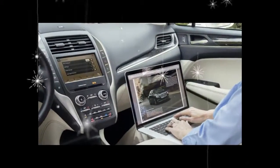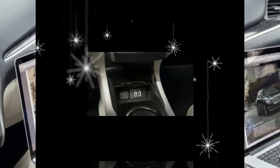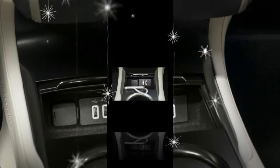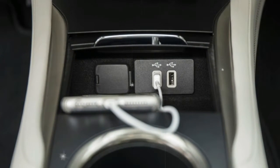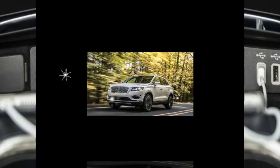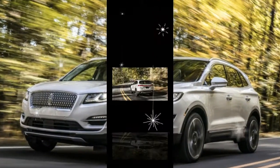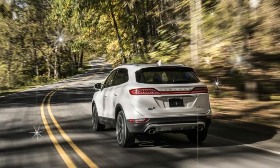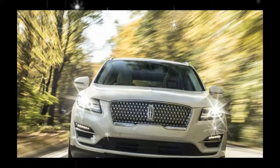The MKC's optional suite of active safety technologies gains pedestrian detection for its forward collision warning system. We presume that this feature will continue to be offered in an option bundle together with adaptive cruise control, lane-keeping assist, and park assist — currently part of the $2,295 technology package available on 2018 Reserve and Black Label trims.